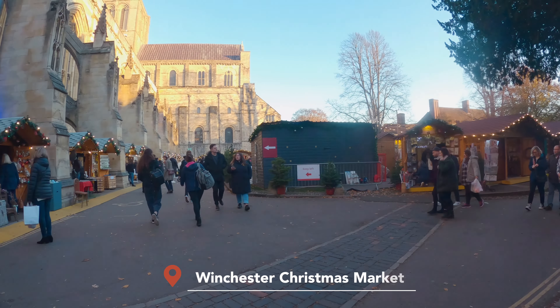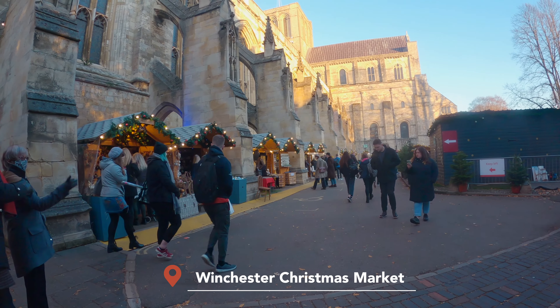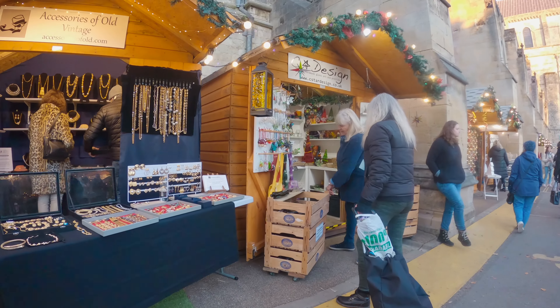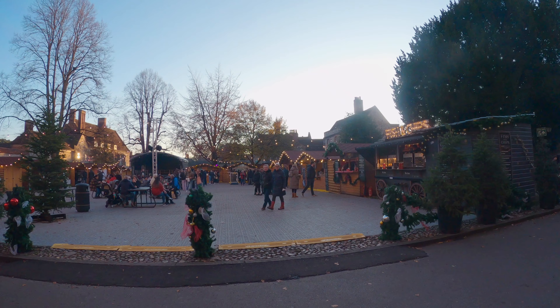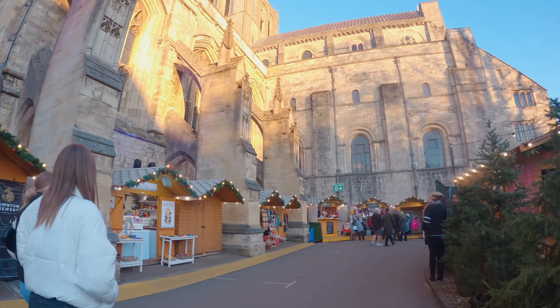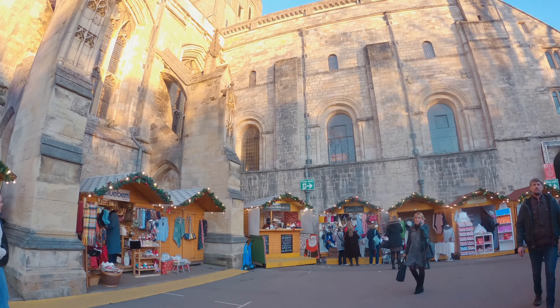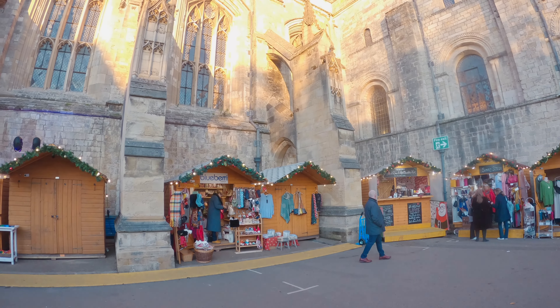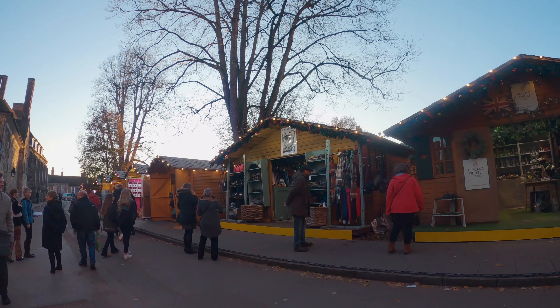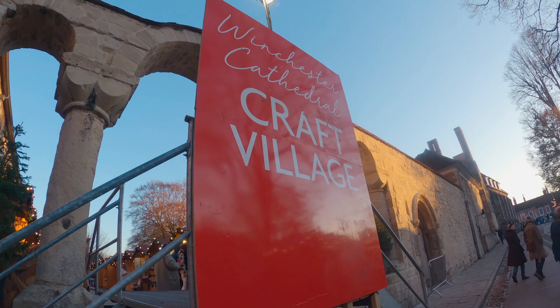The Christmas market is located right by Winchester Cathedral and has been recognized as one of the best Christmas markets in Europe. Inspired by traditional German Christmas markets, you'll find sellers in wooden market chalets — but not every seller; they are carefully chosen every single year, so you can expect to find quite unique food and Christmas gifts.